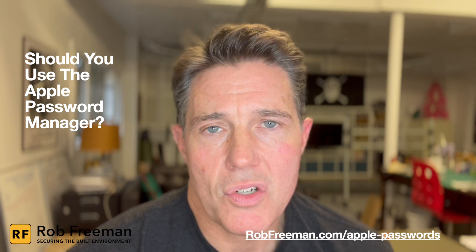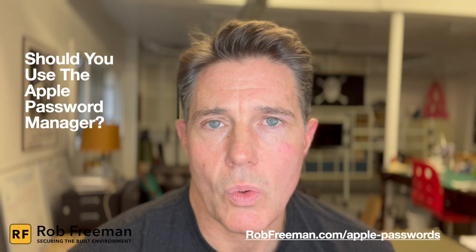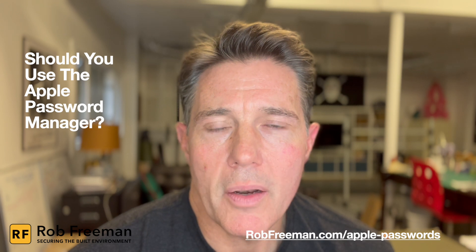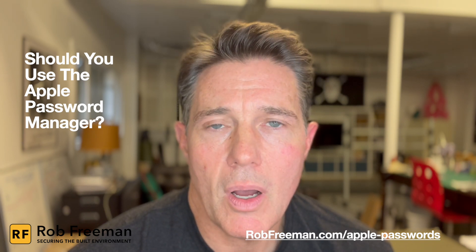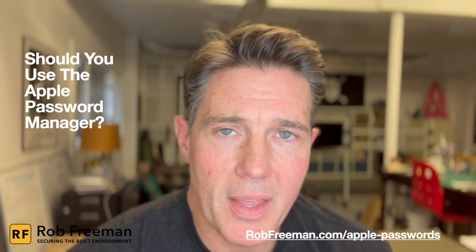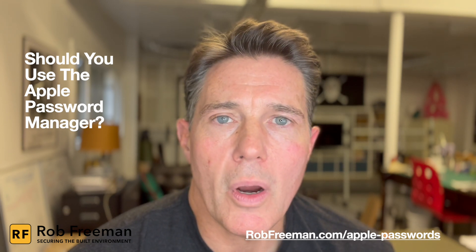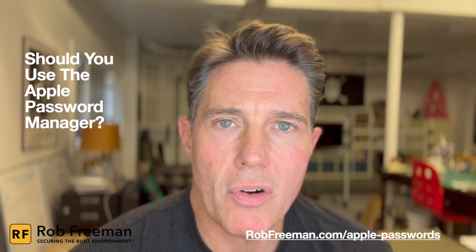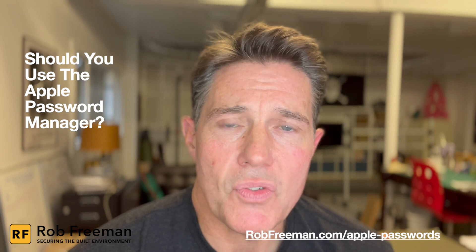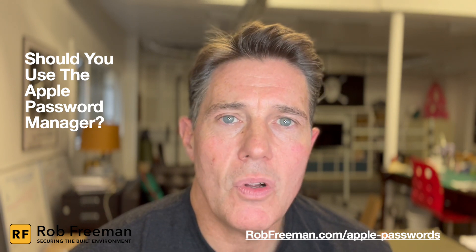If you want additional features, or you use Windows, Android, Chrome, or Linux and want a more flexible password management offering, then a third-party password manager might be the best option. There's a link to the article where I go into detail on all the features that Apple Password Manager is offering right below this video. Thanks for watching — I hope you found this helpful and have a great day.